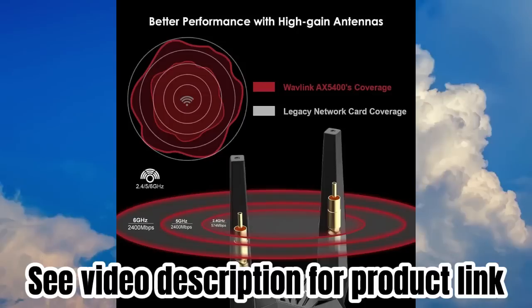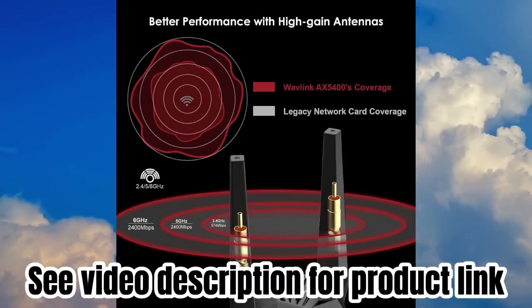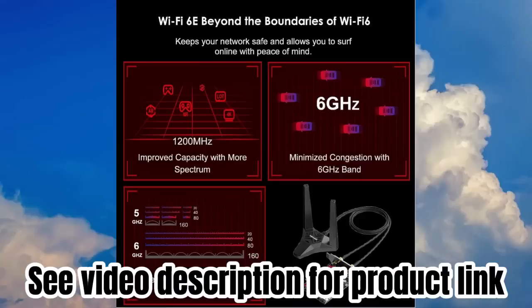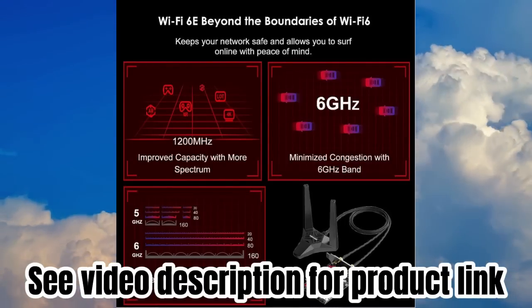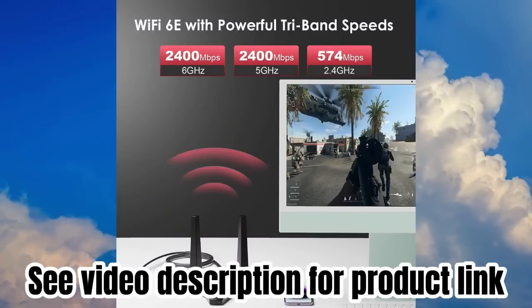It delivers a high-speed data rate even in dense or congested environments, with Bluetooth 5.3 and WPA3 security.